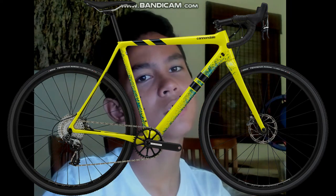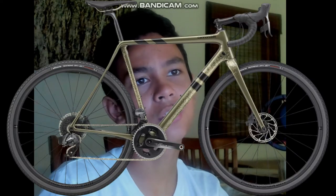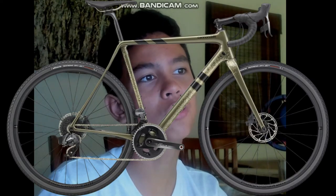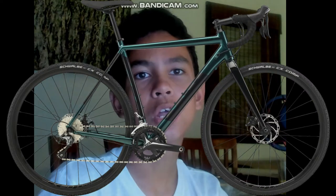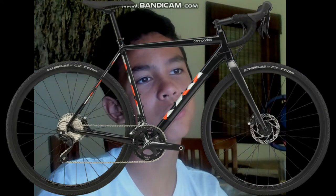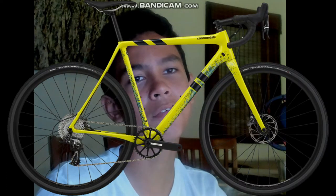Cyclocross bikes are lightweight yet tough enough to deal with the extreme conditions of cyclocross racing, which involves riders taking laps around courses that may feature pavement, dirt trails, and grass. Most cyclocross bikes have semi-nubby tires to handle the terrain challenges. Cyclocross or CCX bikes are the perfect solution for riders looking to transition from the street to trail without switching bikes.